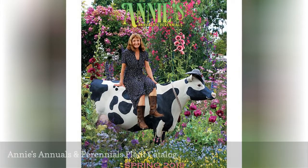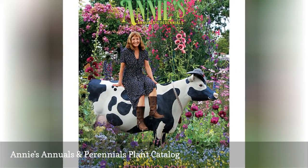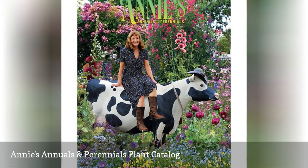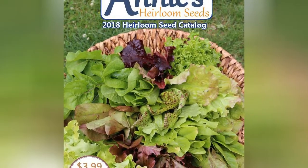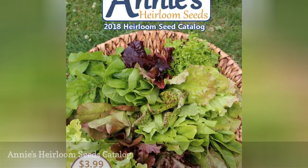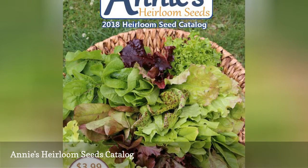Annie's Annuals and Perennials offers a free plant catalog that highlights the rare annual and perennial plants that they sell. Annie's Heirloom Seeds sells a wide variety of heirloom, organic, and bulk seeds for all kinds of vegetables.